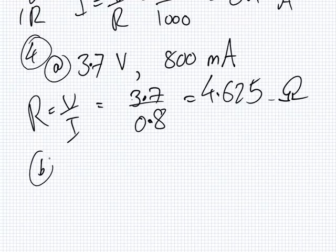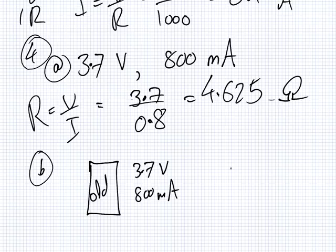If the phone was replaced by a better, more powerful smartphone but the battery stays the same, do you expect the resistance to be larger or smaller? Let's imagine some numbers. The old phone has a 3.7 volt battery and 800 milliamps. The new phone has a 3.7 volt battery and we don't know what the current is — probably a bit more. Because the newer phone would use more current.